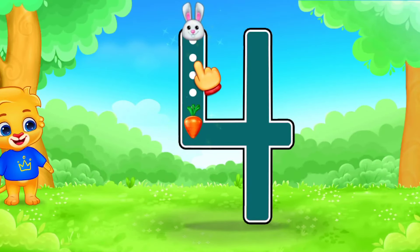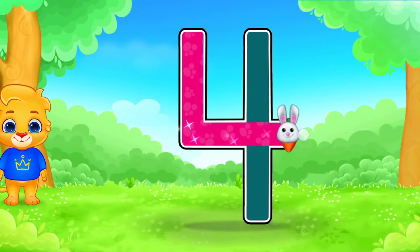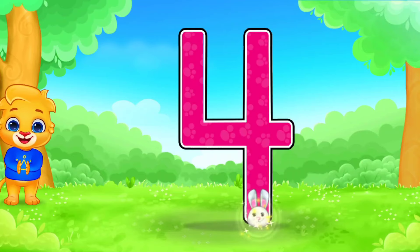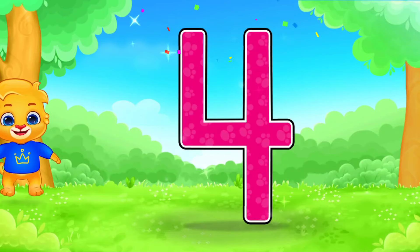4. Nice! Amazing! Fantastic! I'm proud of you. 4.